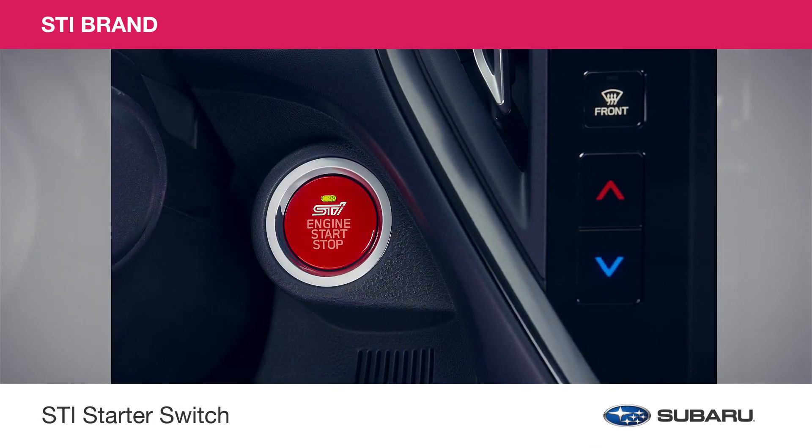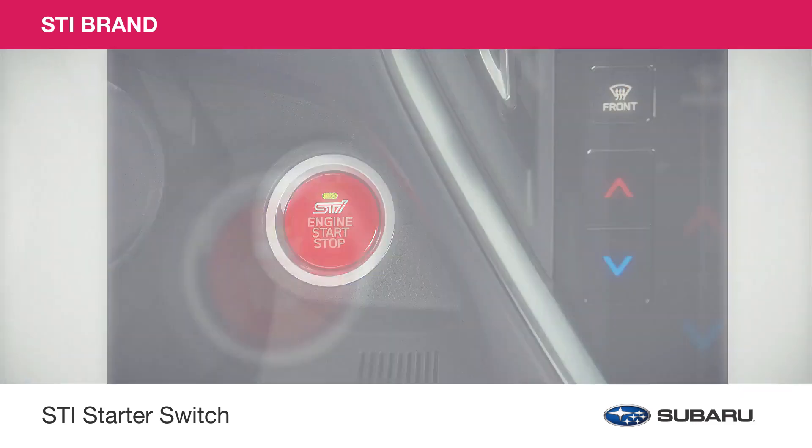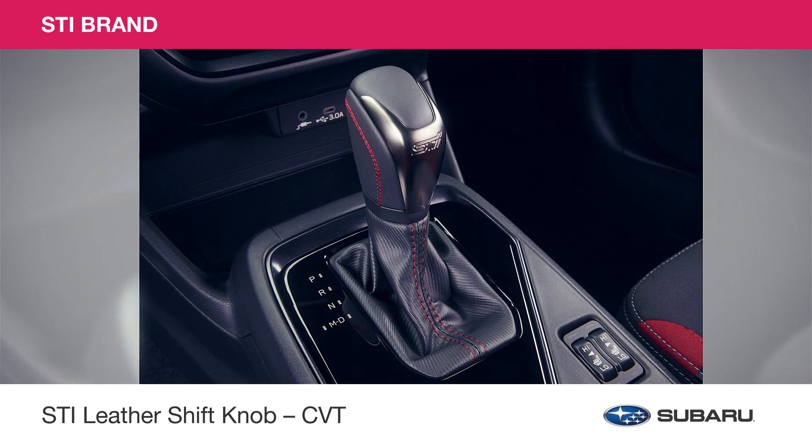Give the interior of your Impreza a sporty appearance with the Cherry Red STI starter switch and the STI leather shift knob, crafted with leather red stitching and a metallic accent.